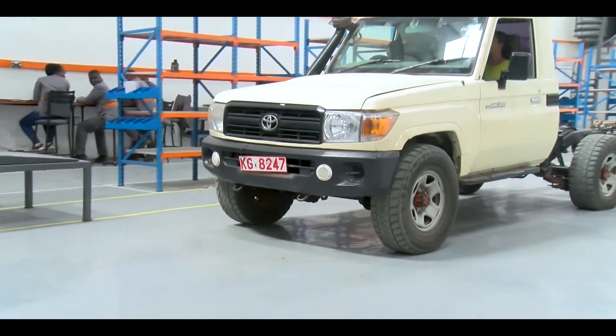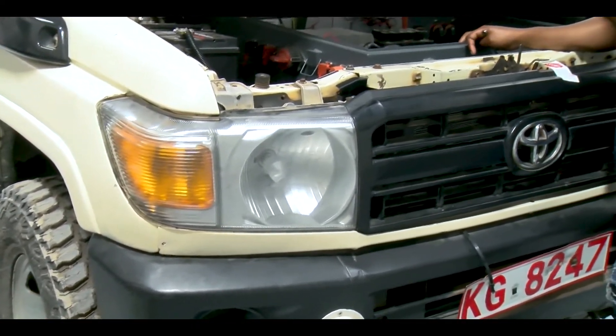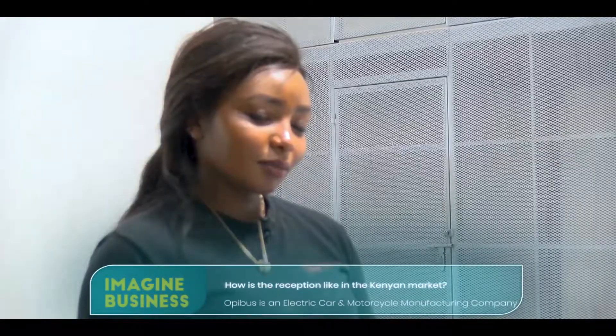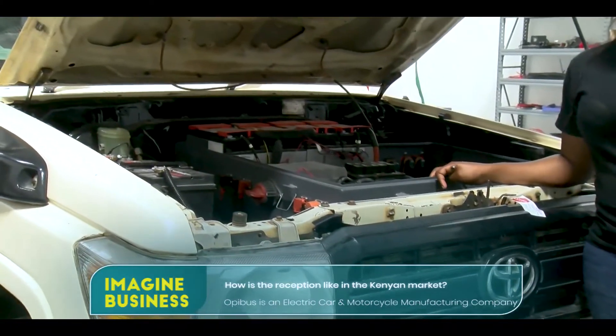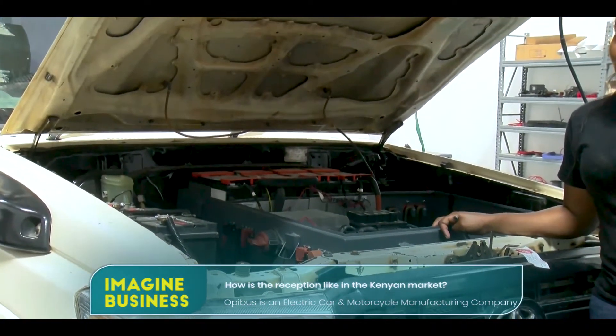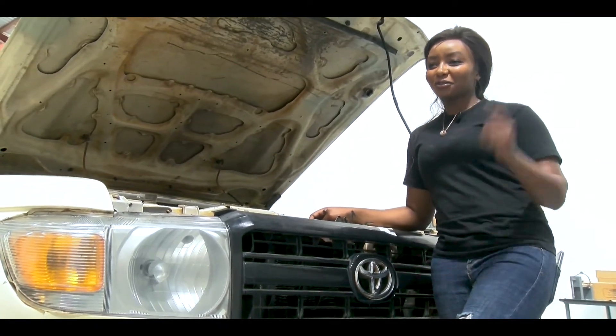We also install charging stations when we deliver a vehicle — we deliver together with a charging port so you can charge your vehicle without any difficulties. All our products are being embraced: safari conversions were embraced perfectly, boda boda riders are very happy about the bikes, and soon the matatus will be rolling in the streets and everyone will be riding the electric bus.